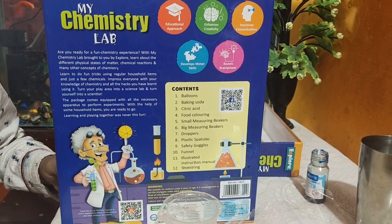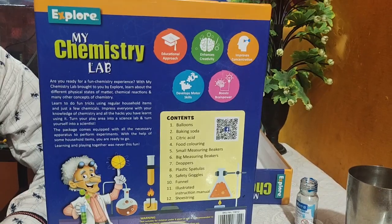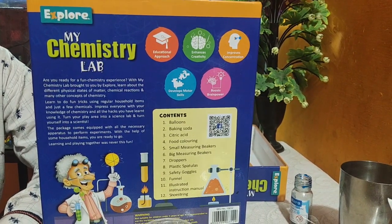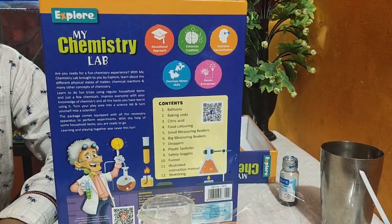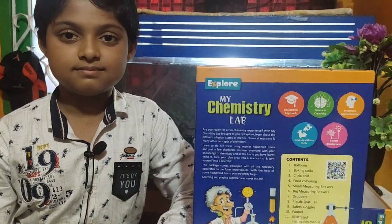So how do you like this amazing experiment toy? Please subscribe to my YouTube channel, and if you enjoyed the video, give it a like. For more videos, please press the bell icon. Take care. Bye!